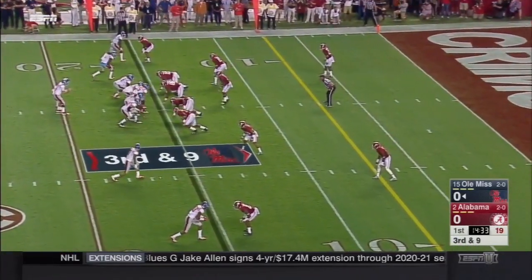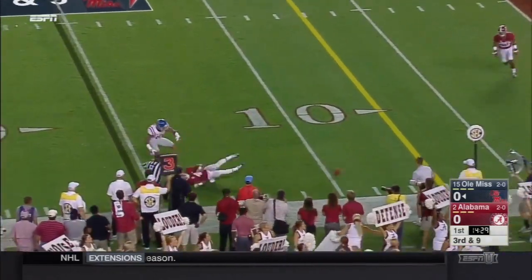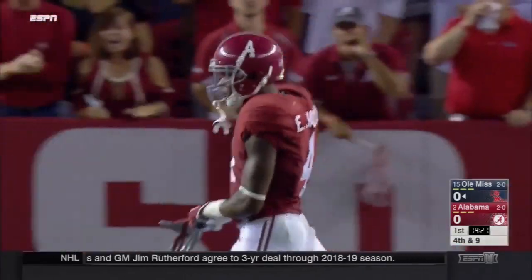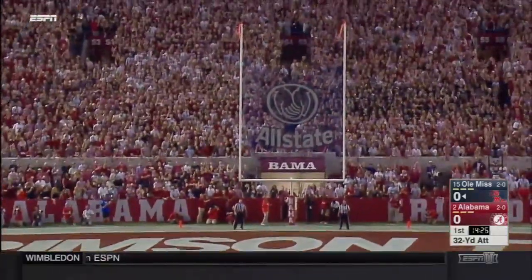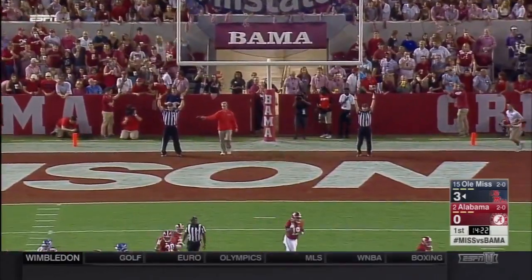They need nine to move the chains. Kelly in the pocket fires nearside, incomplete for Evan Ingram, who saw Eddie Jackson bearing down on him. Just the second field goal attempt of the season for Gary Wunderlich — they've been scoring touchdowns, not field goals, and Alabama has to be pleased to give up only three.